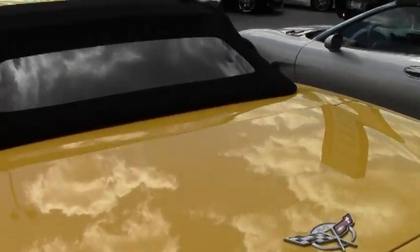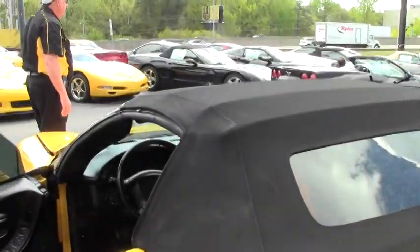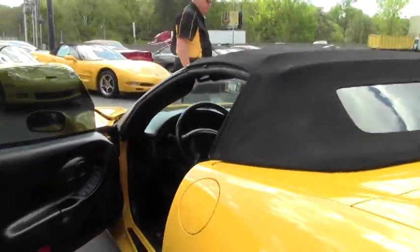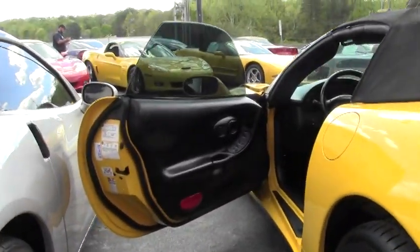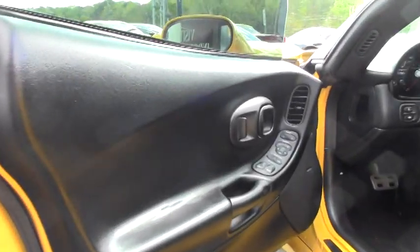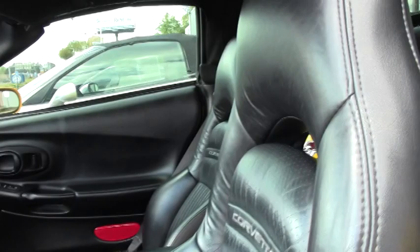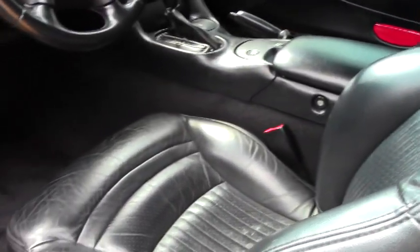As you can see, you've got a nice cat-back exhaust system in the rear. The color definitely has no issues on the paint whatsoever. The black top is clean. You'll see that the door panels, internal seats, and dashboard are all in great condition.